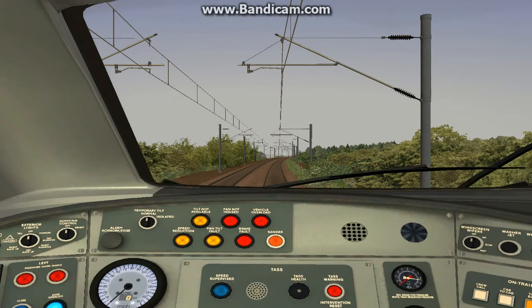A slightly new approach from my usual tech videos, but it's tech related. Introducing Train Simulator 2. There is a new one out — 2012 — but it's exactly the same to me, so I've stuck with number 2.